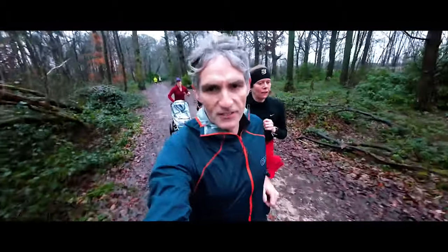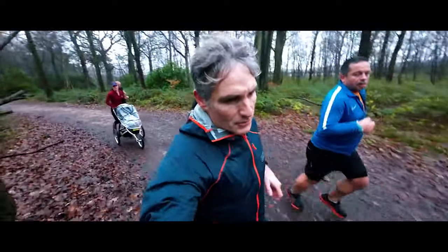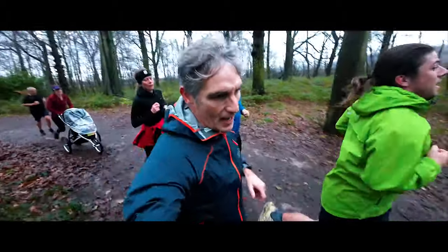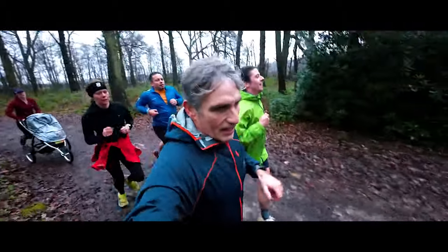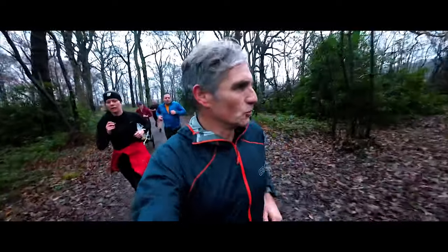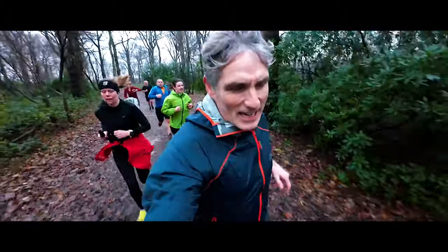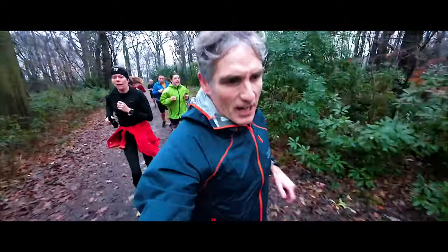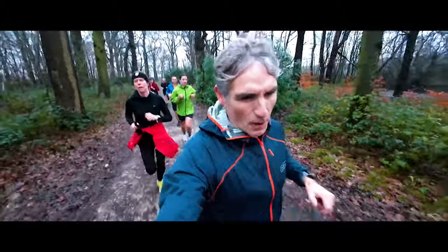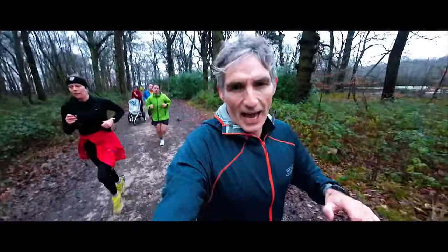Right, that's three kilometres in 15 minutes, so we are now bang on time for a 25-minute parkrun. If we just keep going like this we should be alright. Absolutely beautiful woodland trails here — a little bit slippy underfoot, but it has been raining. In the summer this would be stunning. Beautiful manor house as well.